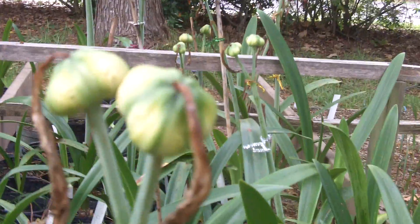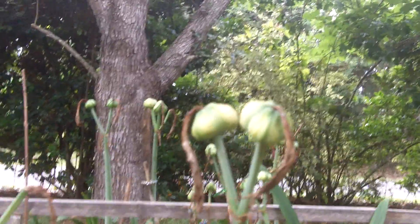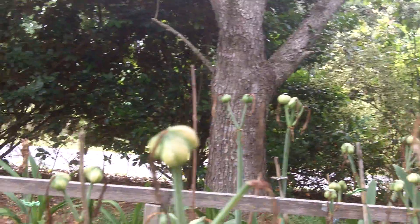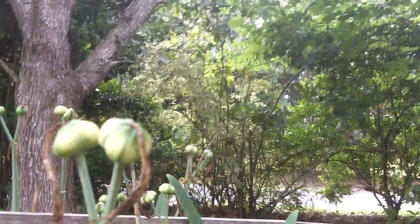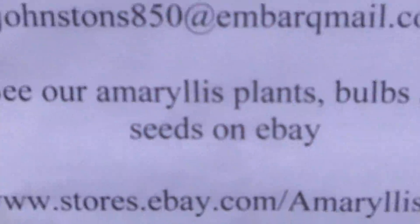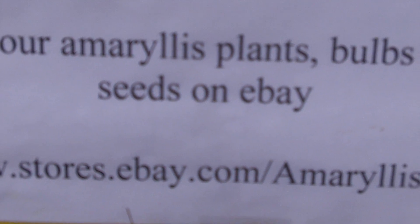I'm happy with this seed production here on Vitatum. We have a lot of requests for this seed on our eBay store, and I'll be posting it soon. Those of you who would like to have it can find it there — just come to www.stores.ebay.com/amaryllisman.